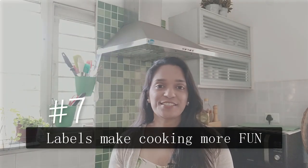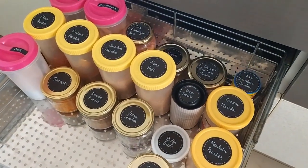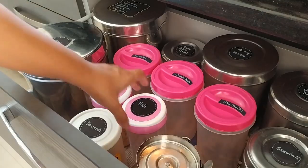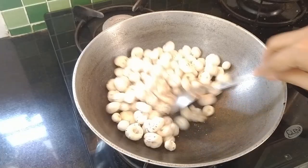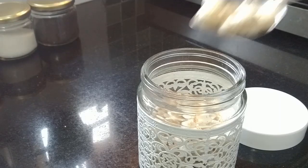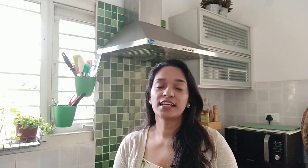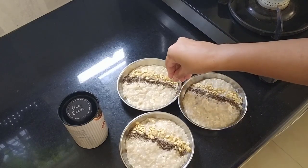Finally, reason number seven is that it just makes cooking so much more fun. Cooking can get really cumbersome especially when every meal is home cooked. However, a tidy kitchen where we know what's available and where it's kept helps us enjoy the whole process of cooking so much more. For me it just takes away the stress from the process and helps me put a little more heart in preparing healthier and nourishing meals for myself and for my family.